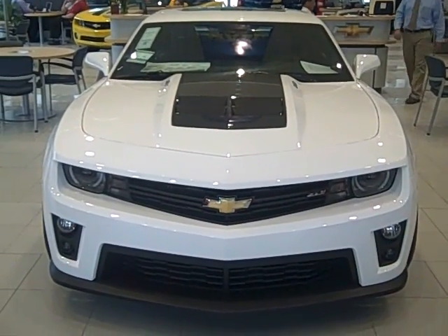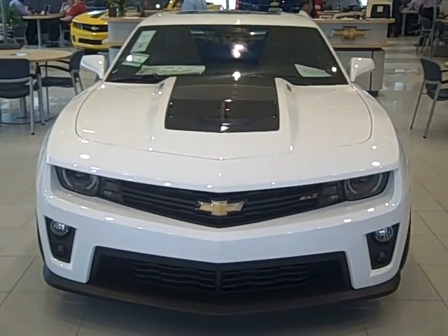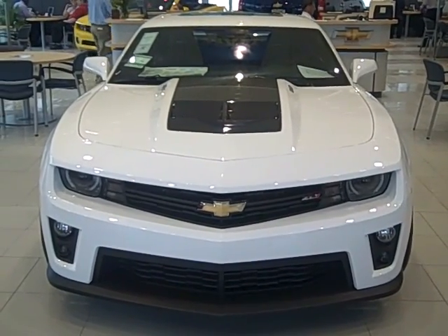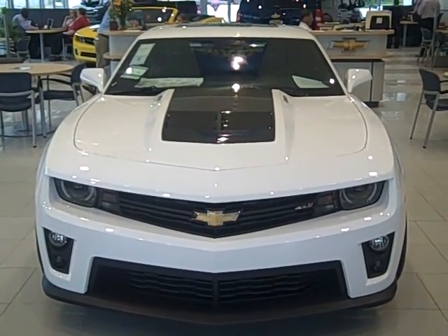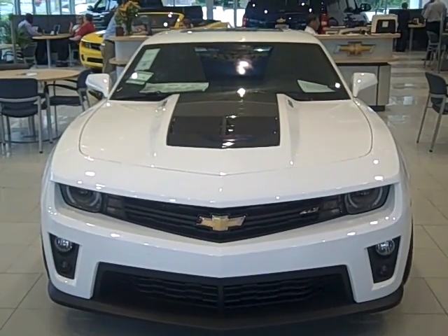Delivering the dream here at Mall Chevrolet — the 2012 Camaro ZL1 is the highest performance production Camaro of all time. It's literally like nothing you've ever driven before. Built to be track capable right out of the showroom and tested on some of the most rigorous tracks around the world, including the Nürburgring, where it was clocked at an impressive 7 minutes and 41 seconds on a 12.9-mile course.